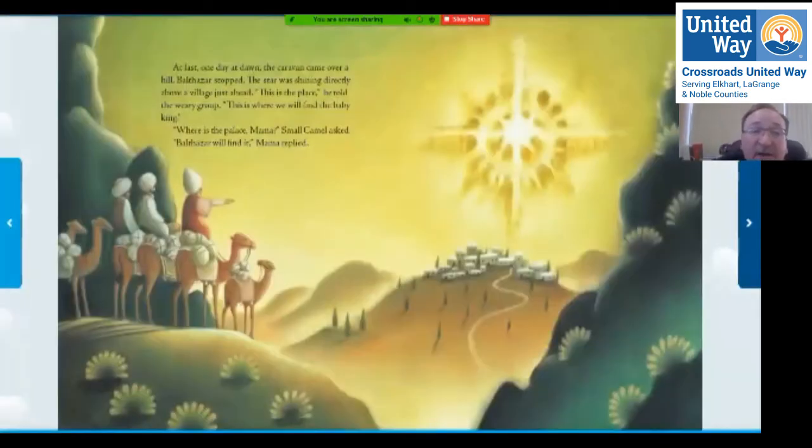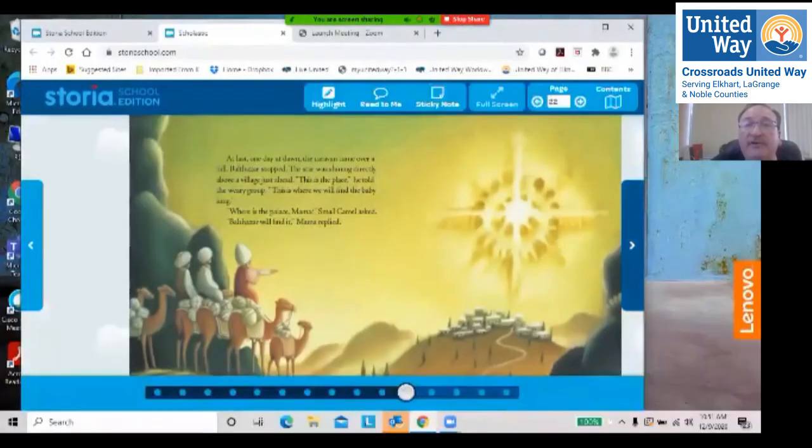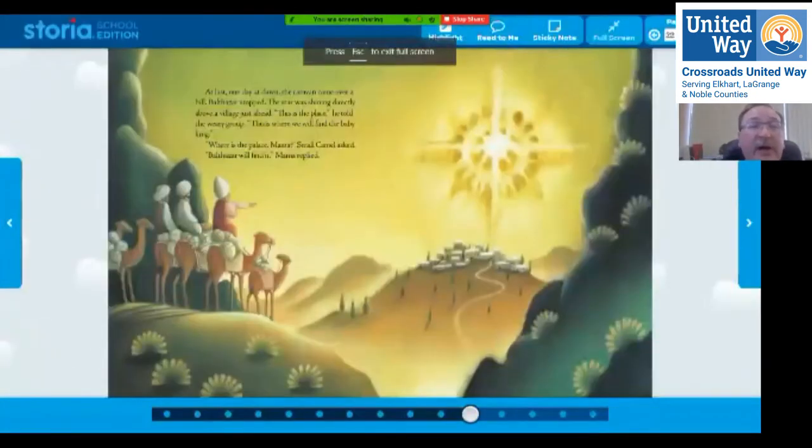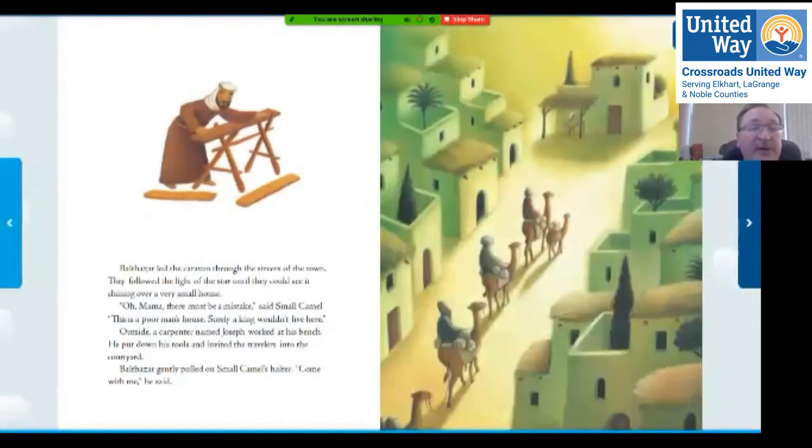At last, one day at dawn, the caravan came over a hill. Balthazar stopped — the star was shining directly above a village just ahead. Look how big the star looks. 'This is the place,' he told the weary group. 'This is where we will find the baby king.' 'Where's the place, mama?' small camel asked. 'Balthazar will find it,' mama replied. Balthazar led the caravan through the streets of the town, following the light of the star until they could see it shining over a very small house.